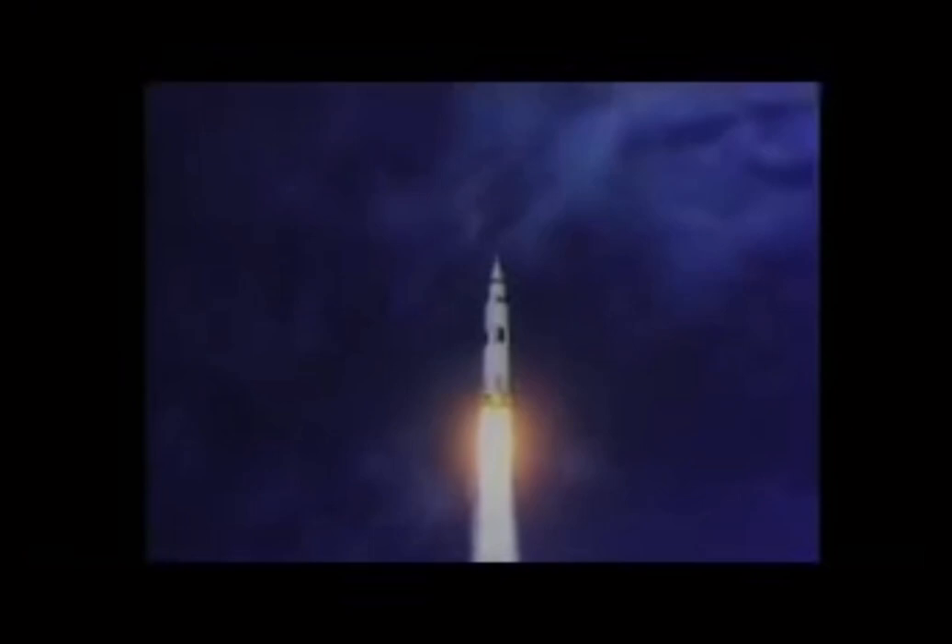1, 0, all engine power. We have a liftoff. Liftoff on Apollo 11. Tranquility Base here. The Eagle has landed.